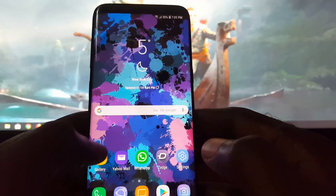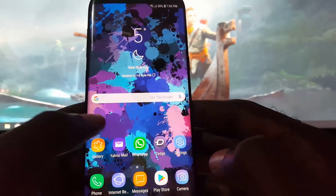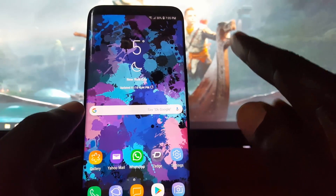Alright guys, this has been a quick tutorial showing you how to kill background apps or stop background apps from running. If you like this tutorial, go ahead and give us a thumbs up. This is Ricardo Gardner from Blog Tech Tips — until next time, bye!